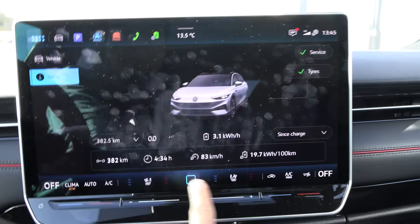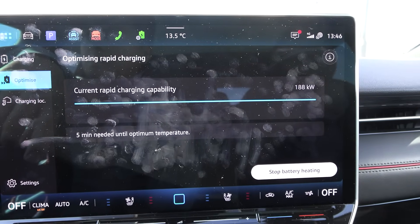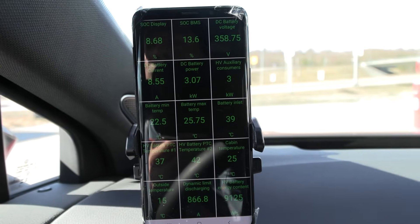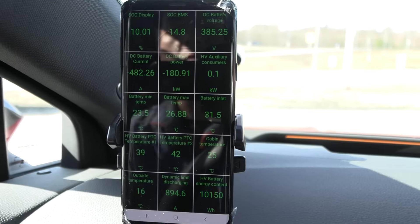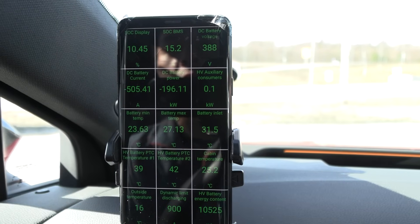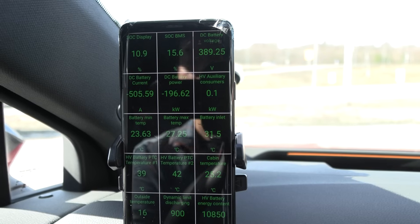In the optimizer, in five minutes it will hit the maximum temperature — still heating up, pulling three kilowatts for the battery heater. We're charging now. The battery heated up to 23 to 27 degrees Celsius. It's pulling 505 amps — almost 200 kilowatts.